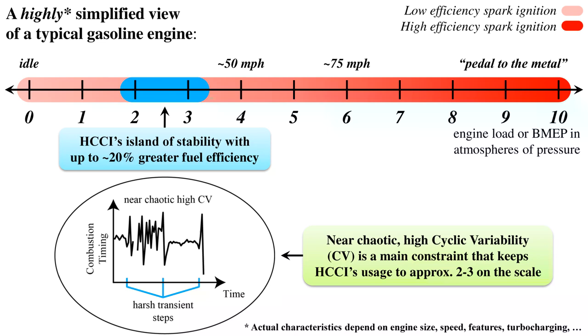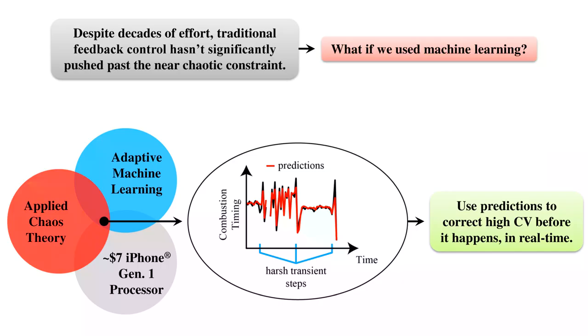One reason HCCI's range is so small is the near-chaotic behavior visible in the figure. Those large oscillations in combustion timing are really bad — we ideally want to keep combustion relatively constant and timed a little bit after the piston has started to move back down. You might think to put a feedback controller on the engine, but it turns out this behavior is part of an entire bifurcation cascade to chaos. Each bifurcation brings more oscillatory behavior with higher parameter sensitivity. Unfortunately, the parameters the engine is sensitive to we can't easily measure, making it very difficult to model the behavior. And for feedback control to work well, you need a good model.